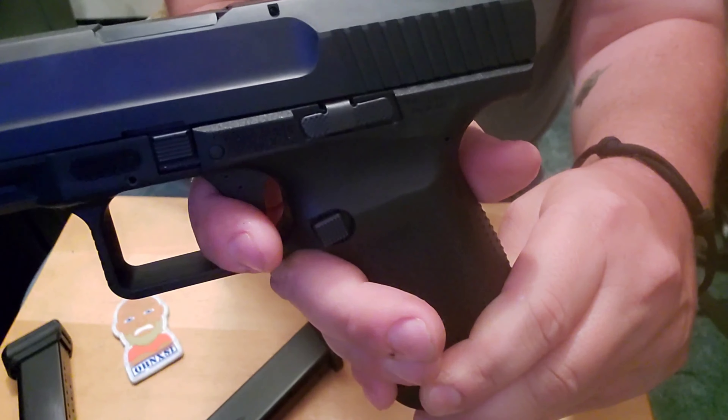It does have blacked-out rear sights with a front white dot. Again, this is the Canik TP9 SF - we've had a couple of these in the shop way back in the day before the rona, and they were pretty decent guns with good triggers. Let me check the trigger pull - it is unloaded, nothing in there. There's a little bit of take-up, hits the wall, breaks, and the reset is pretty good.